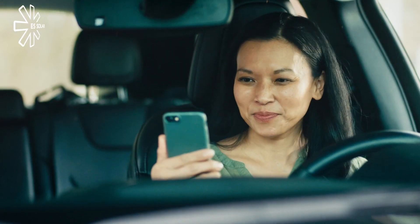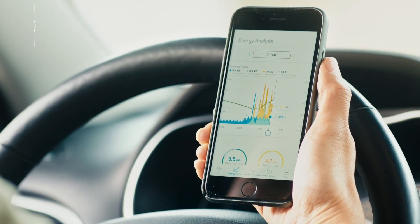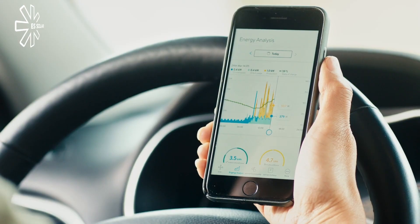The My Sonnen app shows you how the Sonnen is working, so you can watch your energy use anytime, anywhere.